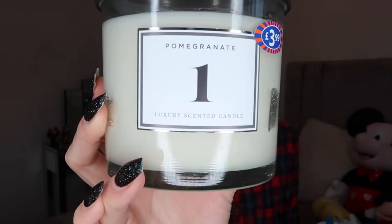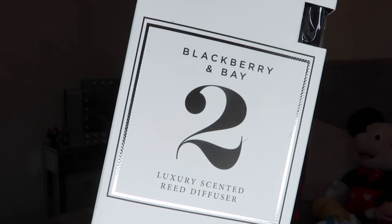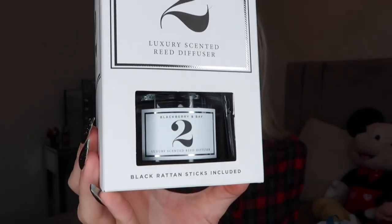Finally, some smelly things. I got two Jo Malone dupe coffee candles — both in Pomegranate, which was £3.99. It smells just like Jo Malone Pomegranate Noir, it's delightful! One is for me and one is a gift. From the same collection I got a reed diffuser in Blackberry and Bear, also £3.99 — a lot more affordable than actual Jo Malone. We needed a top-up for the downstairs toilet since the one from Primark ran out quickly.